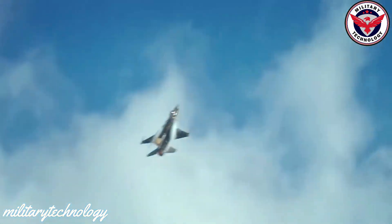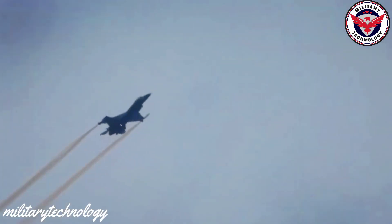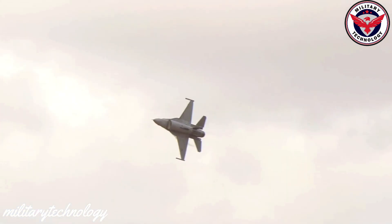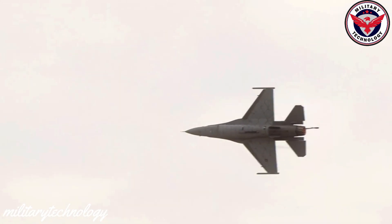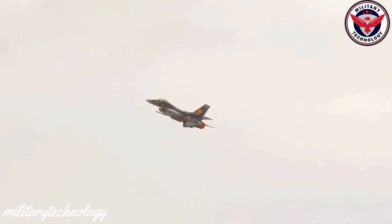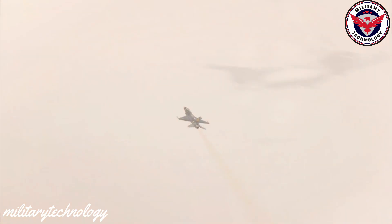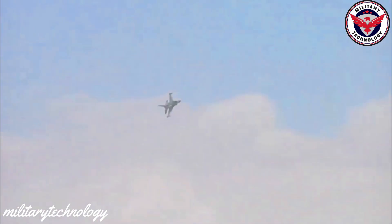The advanced aerodynamics of the F-16 also contribute to its outstanding performance. The aircraft's wing design and control surfaces allow it to execute sharp turns and high-G maneuvers with ease, making it a formidable opponent in air-to-air combat. The F-16's advanced fly-by-wire control system allows pilots to perform extremely tight turns and other aerial maneuvers not possible with traditional aircraft controls.